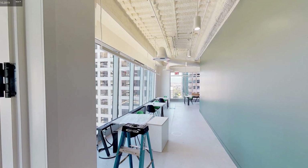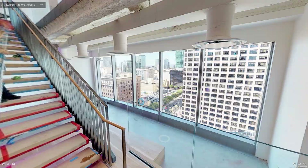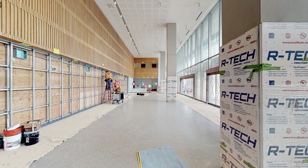In a new building, one of the challenges is wayfinding. When you step into a new space, where do you go? How do you get to different floors? What are the security access protocols you have to consider? The city of Long Beach is building a beautiful, modern new civic center in the heart of downtown Long Beach, and we are helping them in different ways.